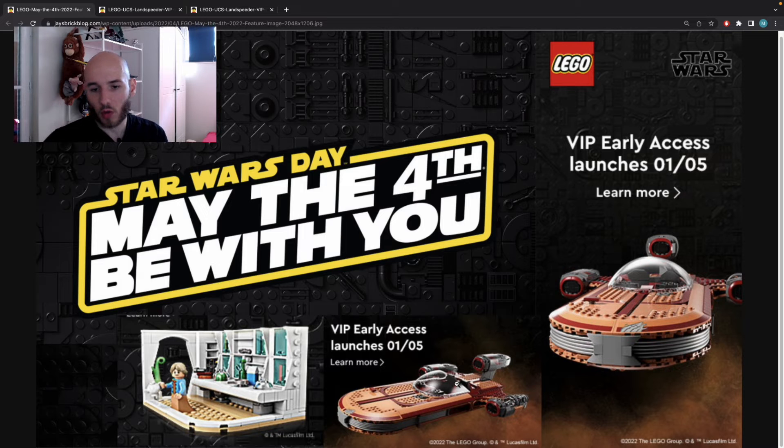I'm really curious to see how the seats and panel controls look — all the inside parts that we can't see in these pictures yet. For now I'm feeling it's a pretty solid UCS set. I saw a lot of negative comments saying it doesn't look good, that it's boring, that it's the UCS set nobody wanted — and I don't agree. Maybe it's not the most iconic vehicle of the saga or the one people prefer most, but we knew it was coming.